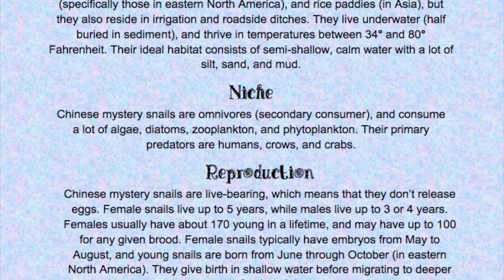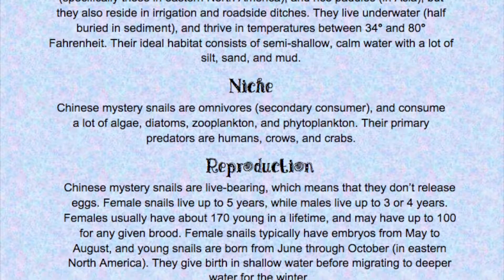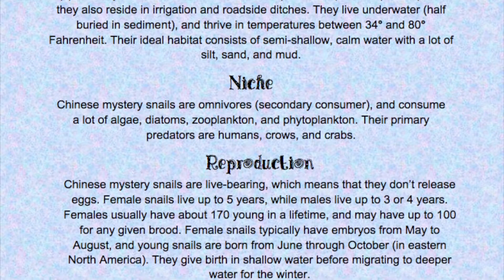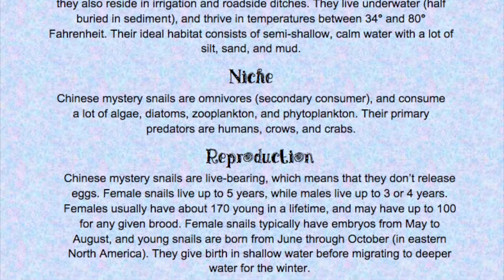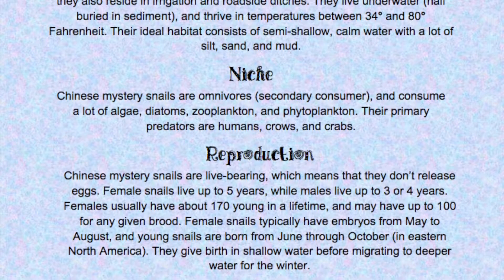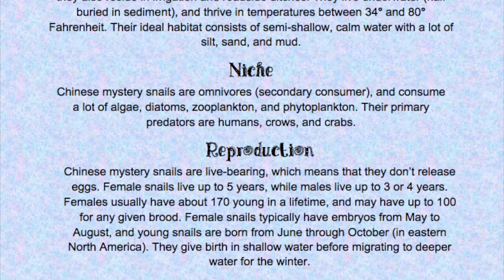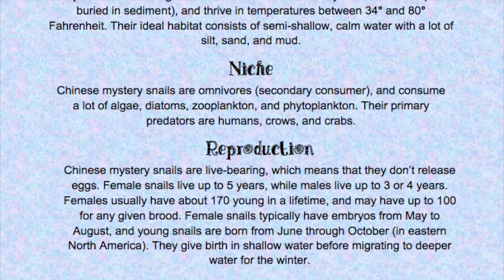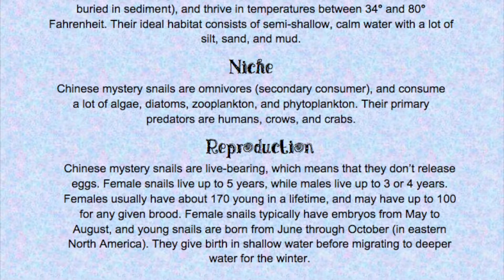Reproduction: Chinese mystery snails are live-bearing, which means that they don't release eggs. Female snails live up to 5 years, while males live up to 3 or 4 years. Females usually have about 170 young in a lifetime, and may have up to 100 for any given brood. Female snails typically have embryos from May to August, and young snails are born from June through October in eastern North America. They give birth in shallow water before migrating to deeper water for the winter.